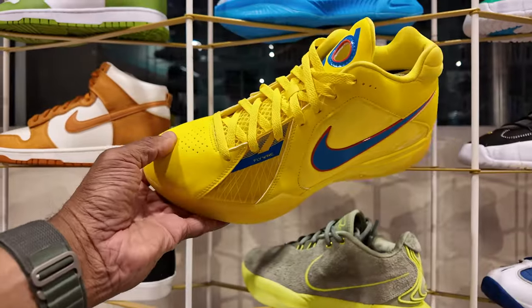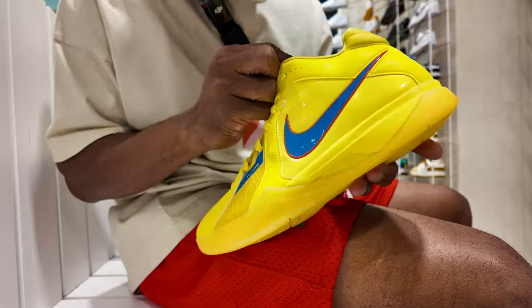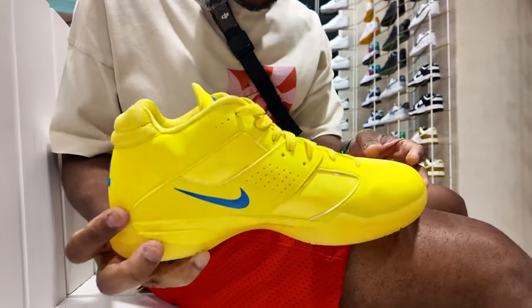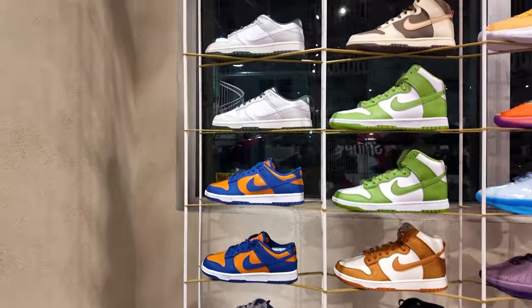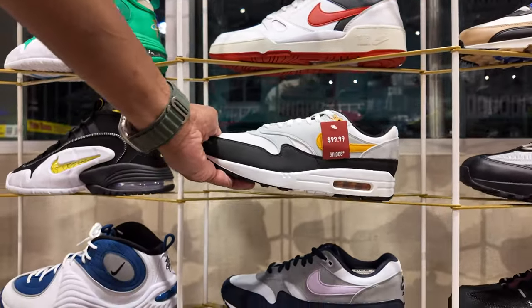Look at the LeBron lineup — I haven't seen these in a while. Are these the... nah, they're LeBron 20. They do got the KD Christmas in the building going for $130. These look like they could be my size — let me check... size 11, too small. Damn. There's no shortage of Dunk Lows or Mids in any colorway. They got the Air Max Ones in the building going for $100.